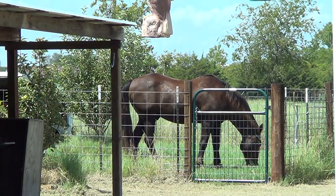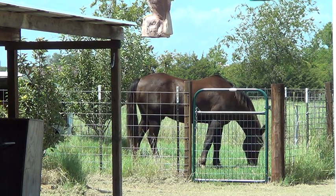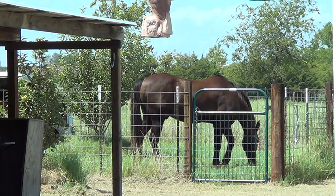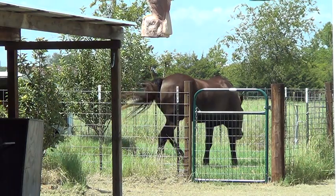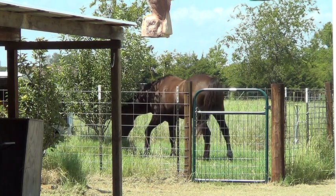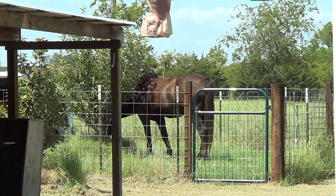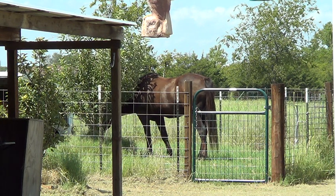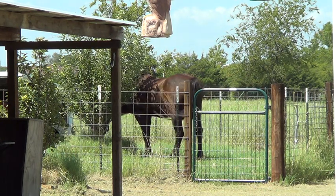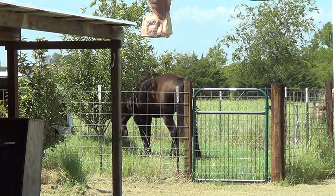I'm going to saddle up Mr. T and show you how I'd approach taking a bit off. Mr. T had a bit when I got him — he was older, had a lot of owners, was being transferred around, left in pastures. He's had some rough going. I have a picture somewhere of me sitting on him with a bit when I rode him at a ranch that did trail rides. They had him bitted up, and once he became mine I got rid of that bit pretty quick.